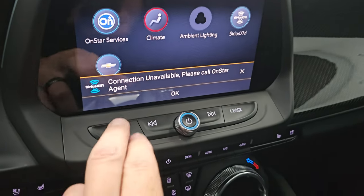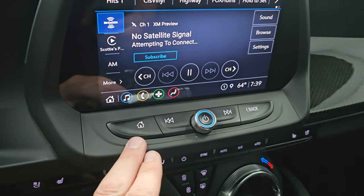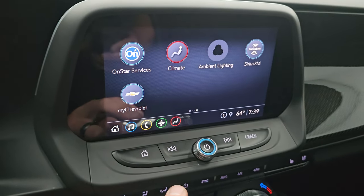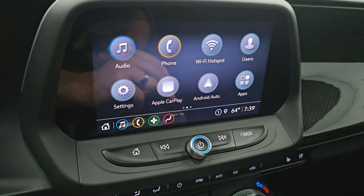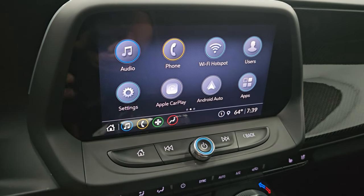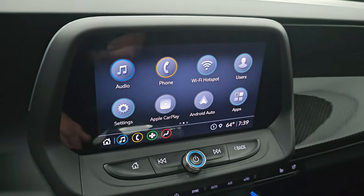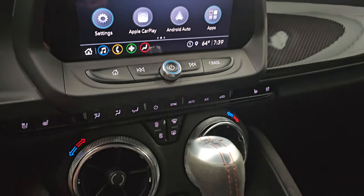You get the Chevy infotainment system with AM, FM, and SiriusXM radio capabilities. You also have all your different apps including Apple CarPlay and Android Auto. While this one doesn't have the factory navigation system, you can project your cell phone up there with Waze or Google Maps and it's like you have nav right on the screen. It's also where your backup camera shows up, and once we start the car, I'll show you that.